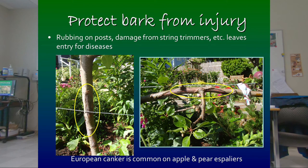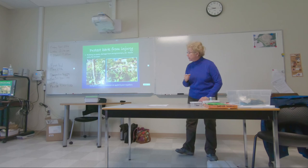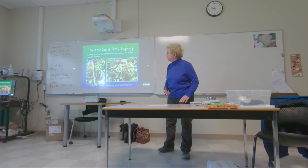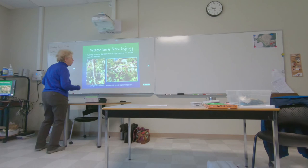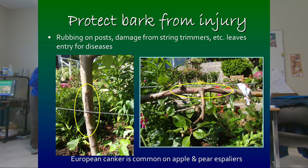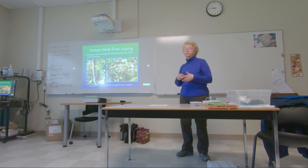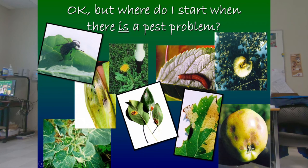You've got to protect bark if you're doing fruit trees. Tying trees to wires where the wires rub can let European canker get in on apples or pears, or bacterial blight on cherries, peaches, or plums. String trimmers can whack bark at the bottom. Be really careful because the bark prevents disease organisms from getting in, and once you compromise that and make a hole in the bark, it can get infected.